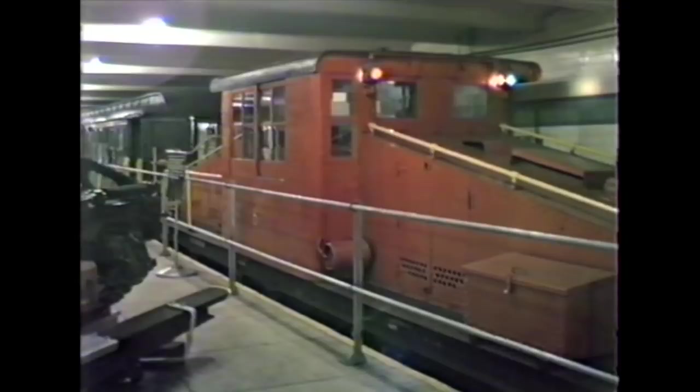Car 4902 happens to be one of the IRT cars. If you look between the platform and the side of the car body, you'll notice a difference in width. The IRT was built by August Belmont, the fellow who gave us Belmont Racetrack, and it was built to a narrower loading gauge than the IND-BMT cars. This car happens to be one of the trailer cars. Being different from IND-BMT practice, the car had end vestibules and a center door.